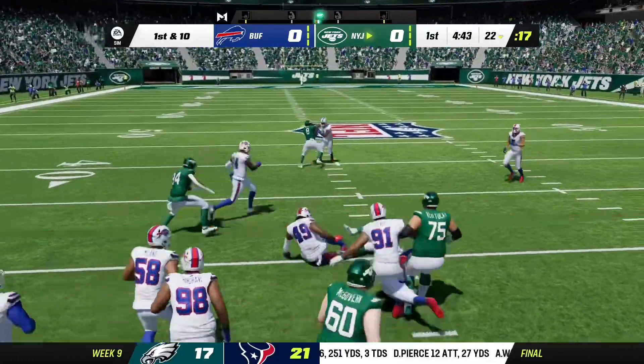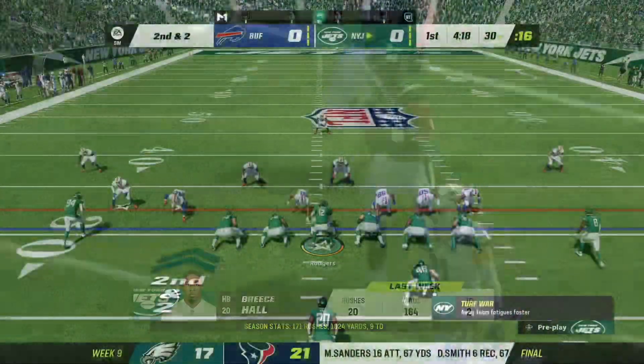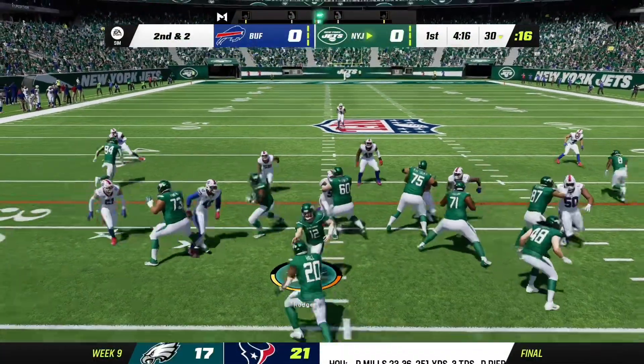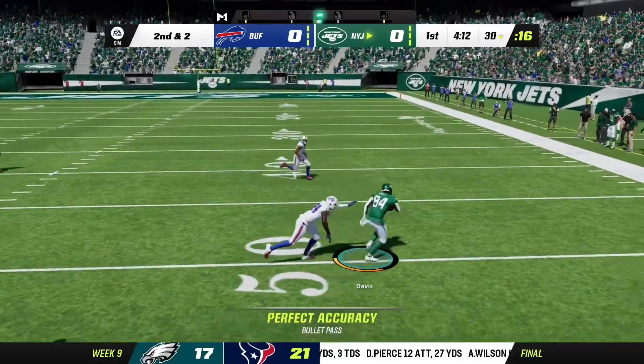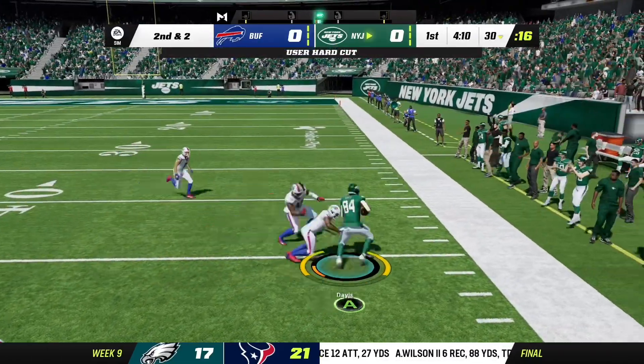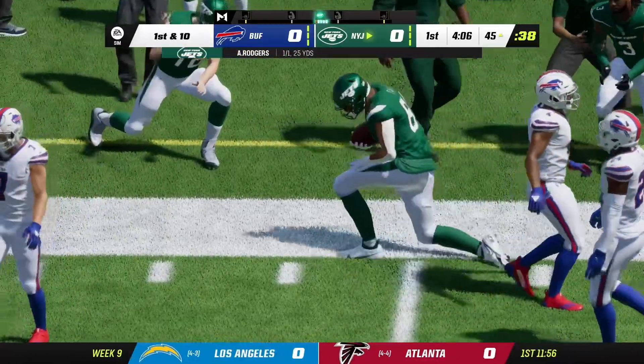Now Hall to start the drive. This will be stopped about two yards shy of the marker — eight yards, and he sure had it last week. Now a play fake, Rodgers. He finds Corey Davis and he's taken down right at the 45-yard line.